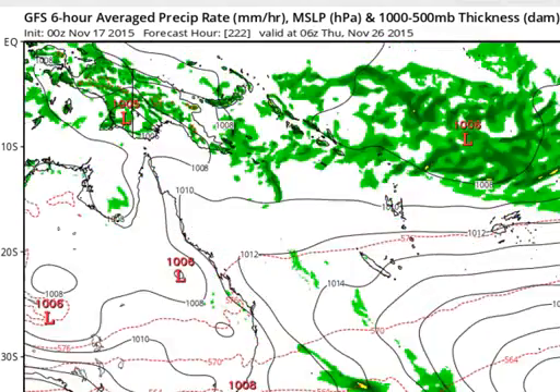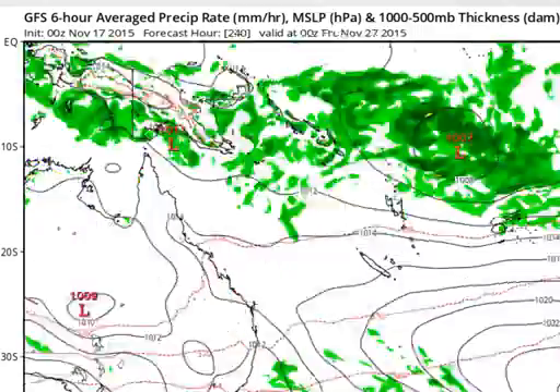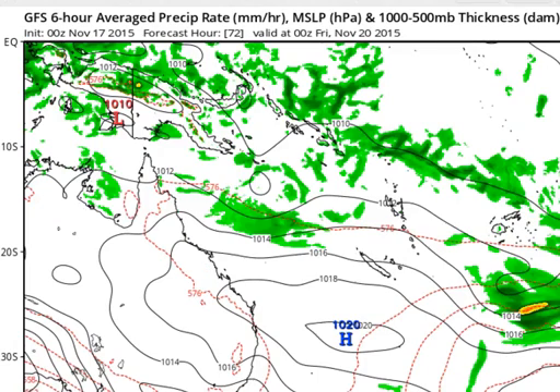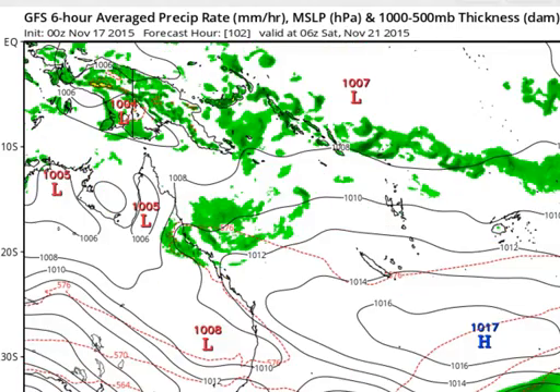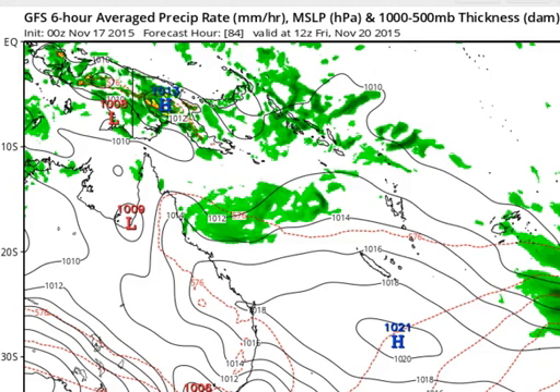Interestingly, in the longer term we're also looking at another low developing well east of the Solomons. That one shouldn't be coming towards Australia, but may intensify into a cyclone in the longer term. All eyes are on the current system, and there are quite varied opinions as to where it will go. If it does make landfall, it's expected sometime on Saturday or Sunday this weekend, and that timing should be fairly similar across all three scenarios.